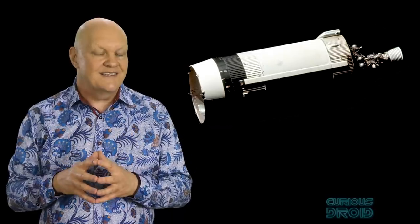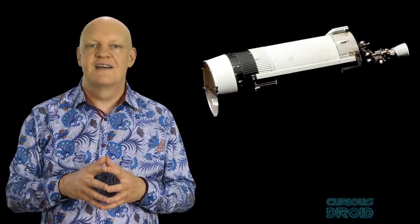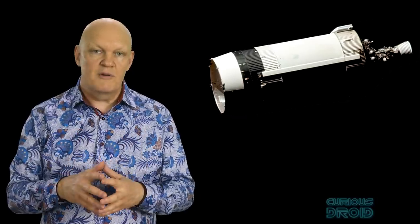Whilst the LVDC was the unglamorous counterpart to the Apollo Guidance Computer, its job was probably even more essential. Thanks for watching, and don't forget to check out some of our other videos and subscribe, thumbs up, and share.